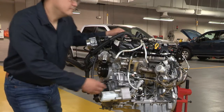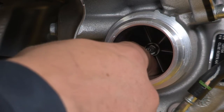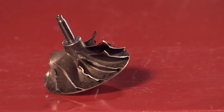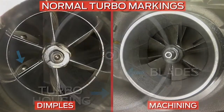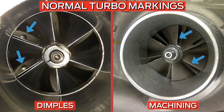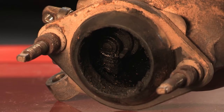To identify a mechanically failed or damaged turbo, you need to inspect for component seizure. Check for damaged blades or signs of contact between the blades and the turbo housing. Also, excessive engine oil leaking from the turbocharger body is a sign for concern.